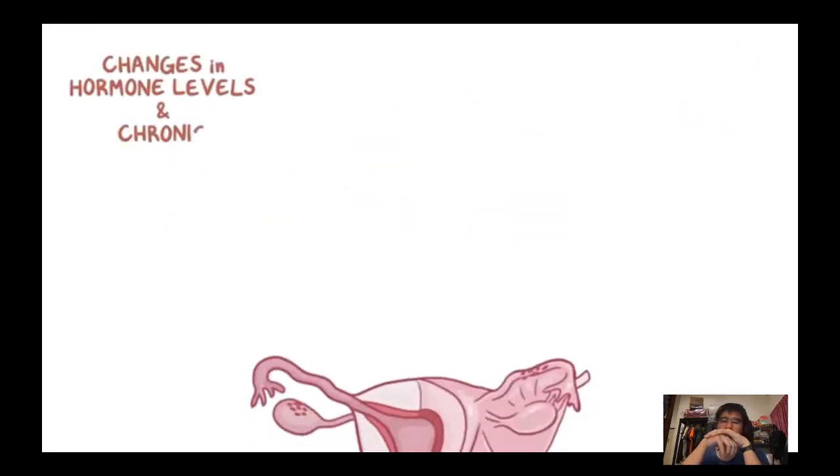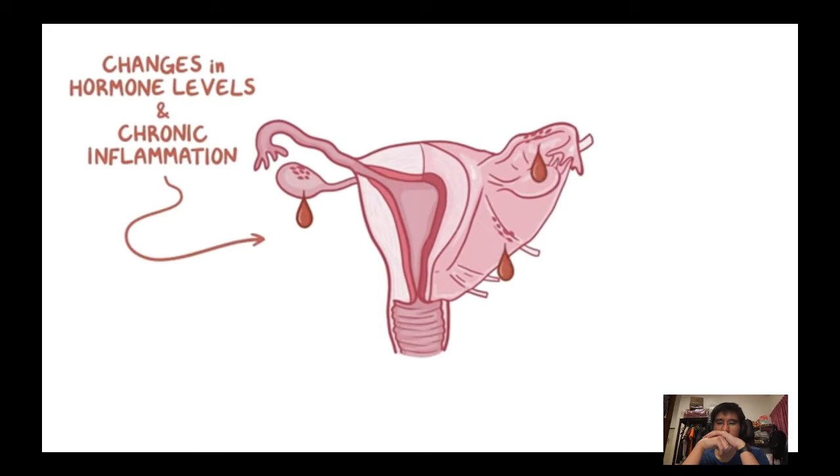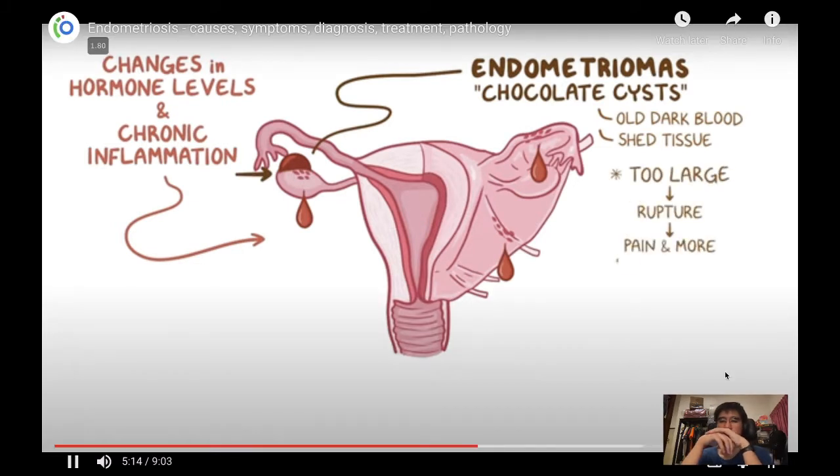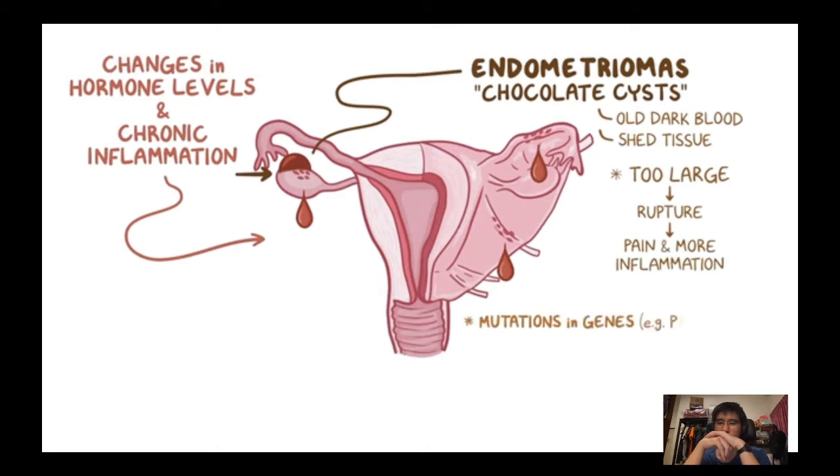If the implant is on an ovary, it can form endometriomas, or chocolate cysts, which contain old dark blood and shed tissue. When these get too large, they rupture and spill their contents, causing significant pain and inflammation. Endometrioma cells also tend to develop mutations in genes including PTEN and ARID1A, which increase the risk of developing ovarian carcinomas.